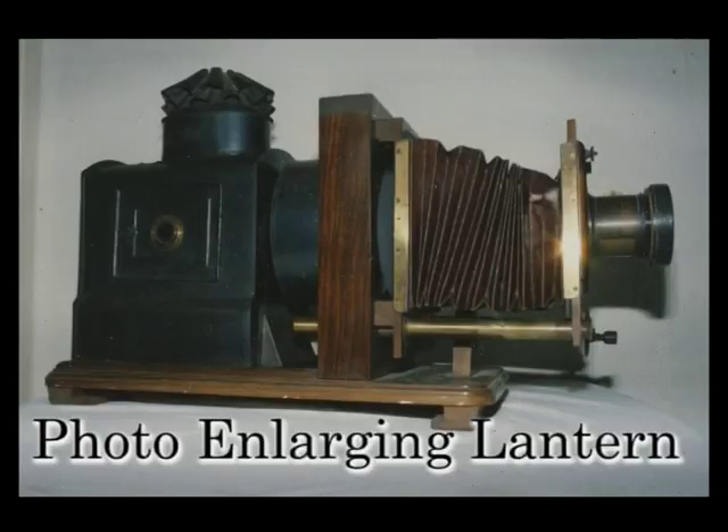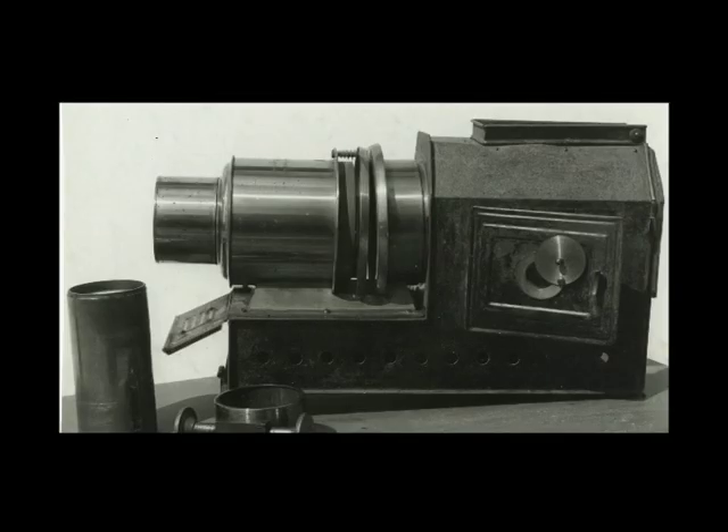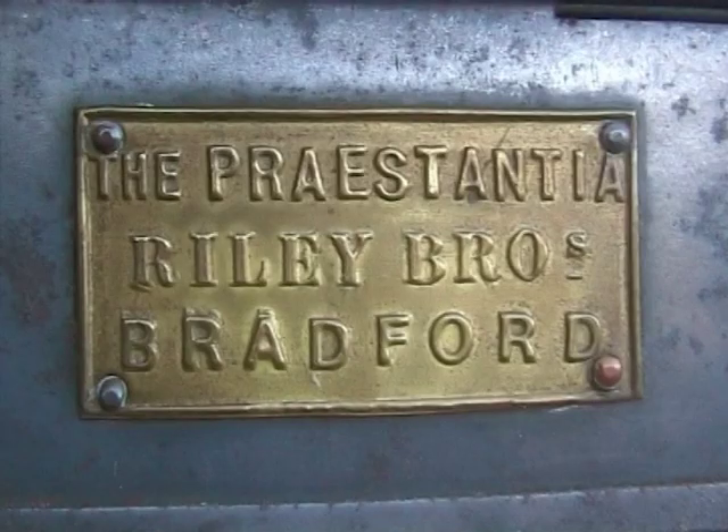All photographers used the lantern to enlarge photographs. Various British manufacturers brought in new improved lanterns with very interesting names.